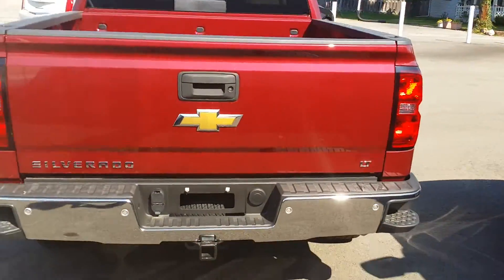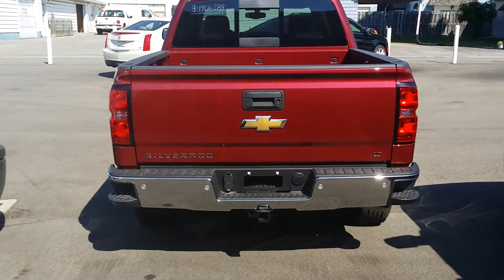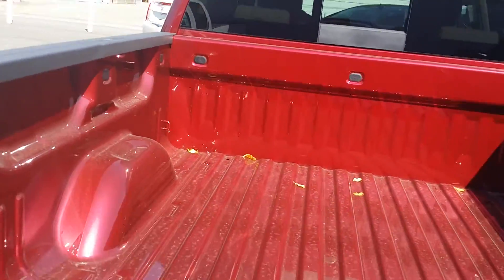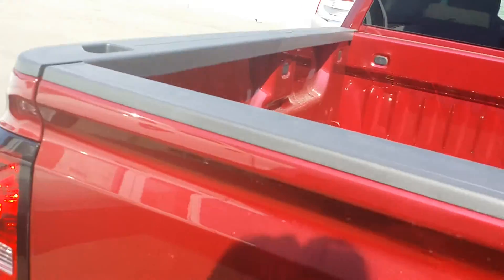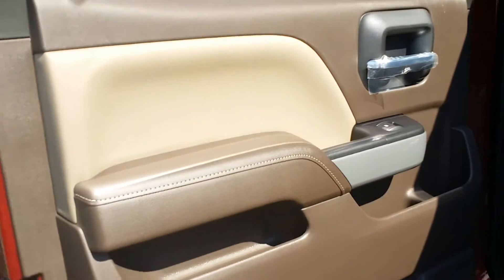Let's take a look at the back. You've got a hitch and your lights back there, as well as the corner steps. The bed gate comes down nice and easy. Let's take a look into the back seat — really nice.